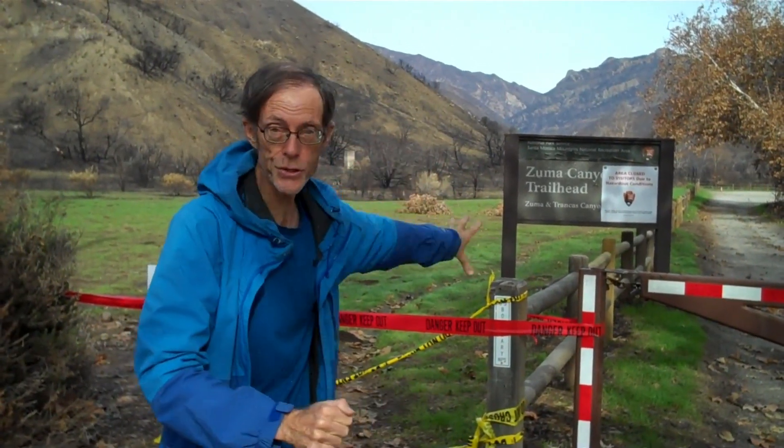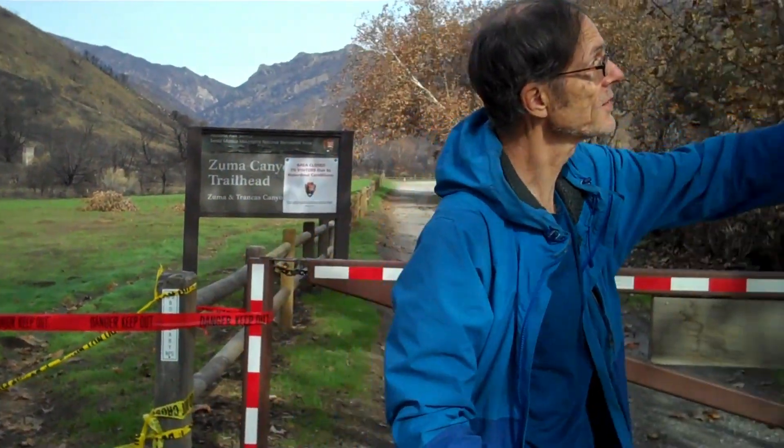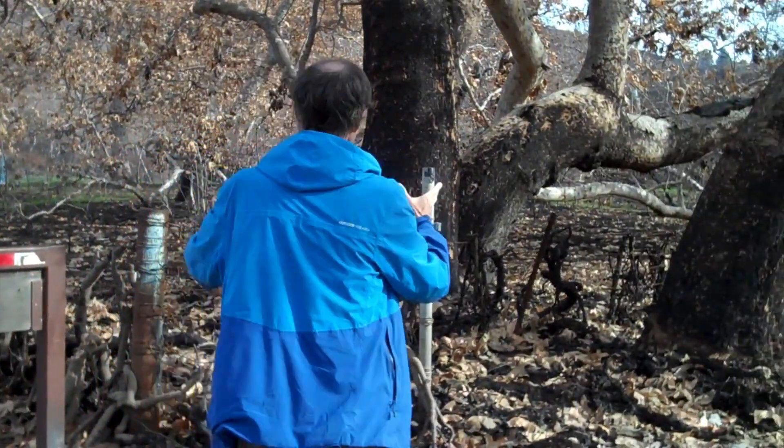This is the Zuma Canyon Trailhead — a hike I've never done before. The trailhead is closed. I can see behind me that this was a fire-scarred area. Look at this little stand of sycamore trees here — I can tell that they have been burned. So if this is a hike you had ever hoped to do, don't do it right now. Hopefully after we get some additional winter rains, the landscape will begin to regenerate and they will open this trailhead again for hikers.